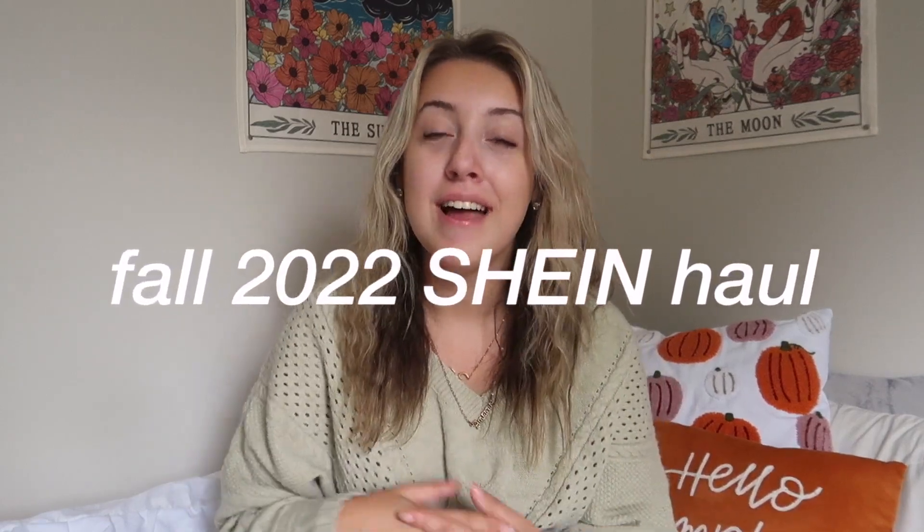Hi guys, welcome back to my channel. Today's video is going to be a fall Shein haul. It's fall and I'm really going for the neutrals — you're definitely going to notice that. I'm super excited to show you what I got. It's kind of a smaller haul but really good basic pieces for the fall, so let's just get right into it.